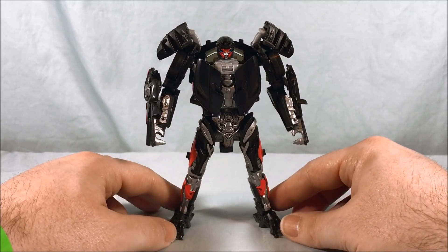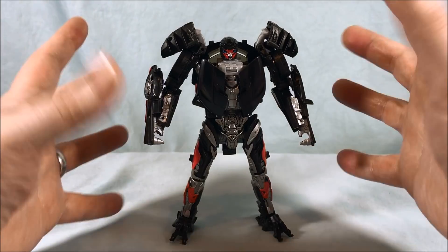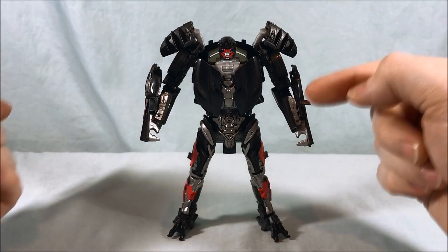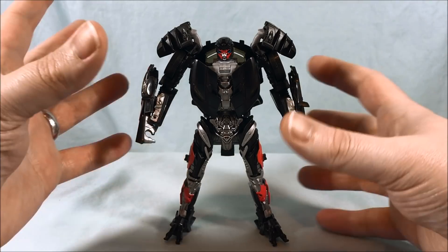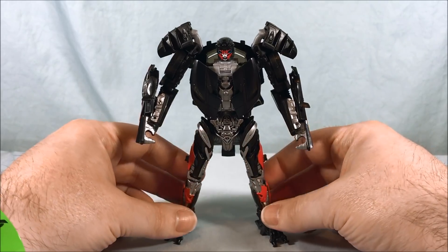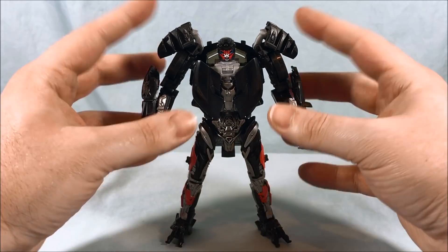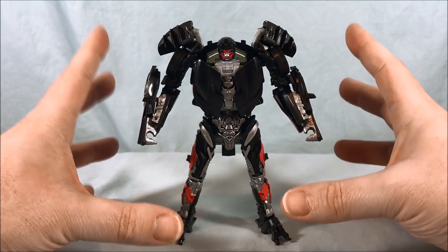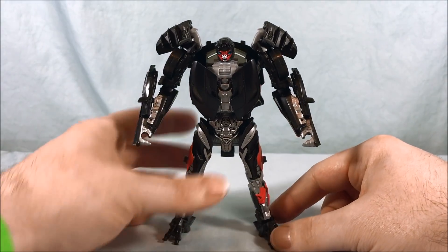Here is Hot Rod out of the packaging, and I like the robot mode. Eagle-eye viewers will probably realize he shares some robot mode design aspects with Lockdown from Age of Extinction. They're not quite mold brothers, but a lot of the mold is similar — it's kind of an extensive repaint slash retool. The legs are pretty much the same and the chest cavity is fairly similar. It's a pretty heavy retool, but a very cool robot mode. I love the color scheme — the black with silver and red accents really pops.